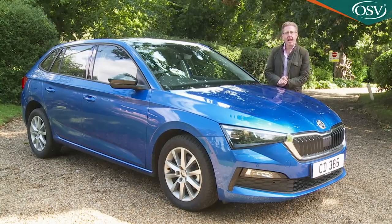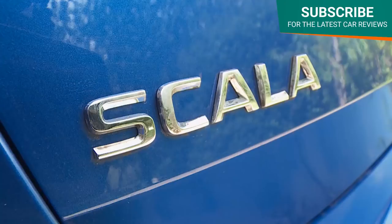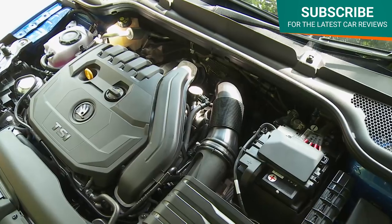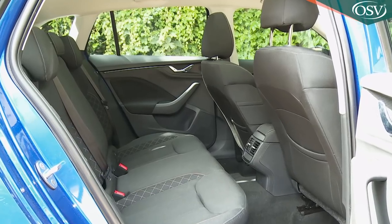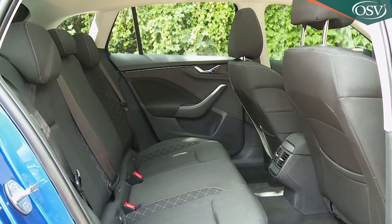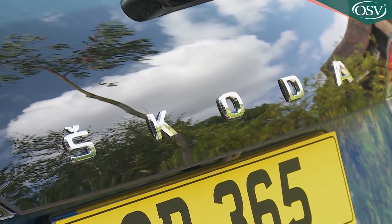Skoda's family hatch models aim to bring you something a little extra, and here's another of them, the Scala. You get engineering and a price that's very supermini-like, but more interior space than the pricier Golf or Focus-sized family hatch models the Czech brand is pitching this car against.